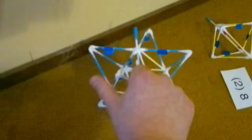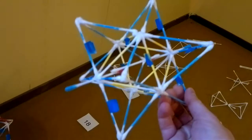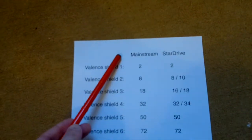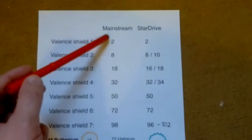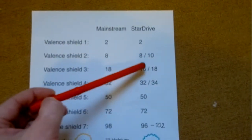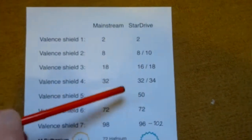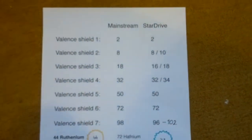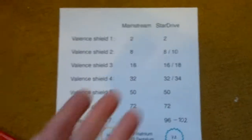Now we land a few tripods — exactly eight tripods — and we get 18 valence. I've had those valences here. This is mainstream. I've proven all these things are made by chance. Mainstream says 2, 8, 18, 32, 50, 72 valences of the shields. Star Drive says 2, and then it has to decide 8 or 10, 16 or 18, 32. But they're pretty much consistent. How can that ever be coincidental? This makes sense.